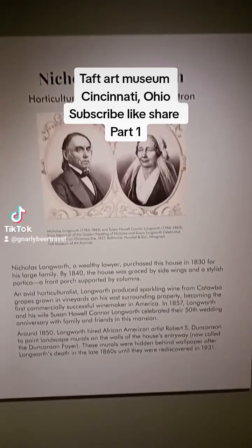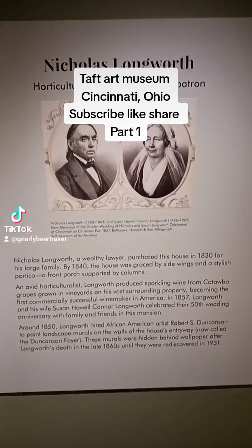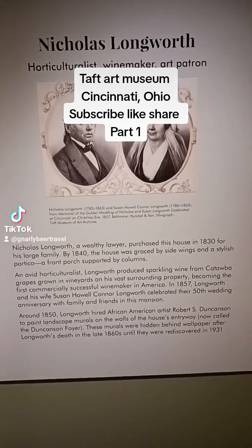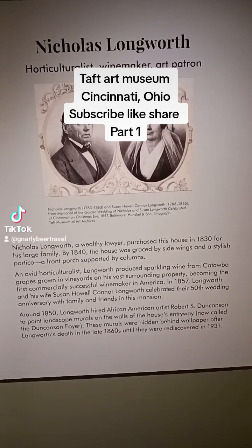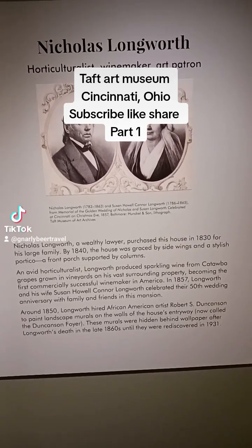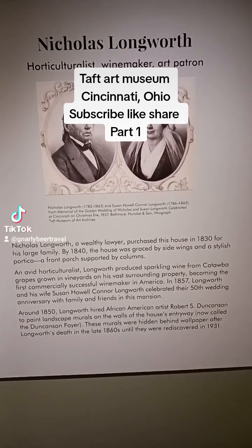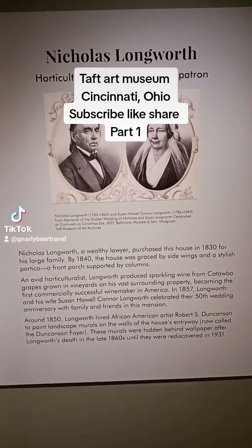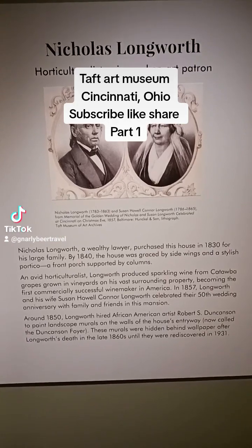Another interesting note: Nicholas Longworth and his wife are mentioned here. He was, as it's brought out here, a horticulturist, a winemaker, and an art patron.